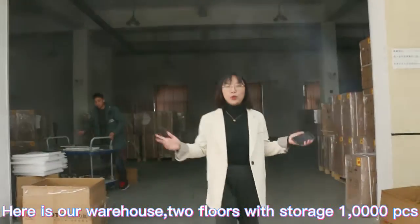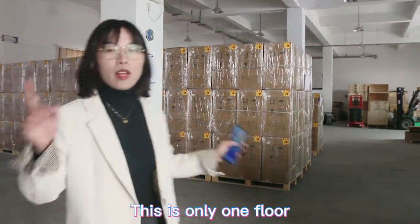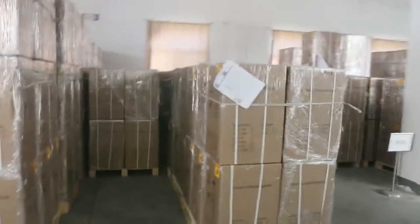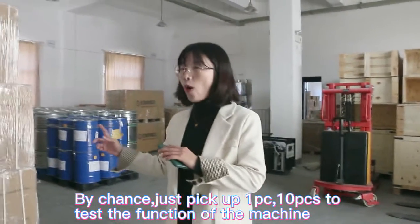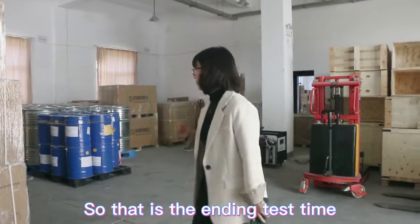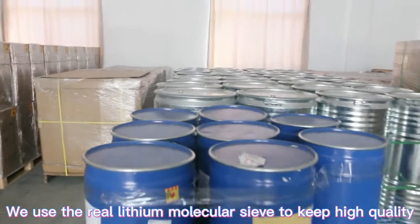Here is our warehouse — two floors of storage with tens of thousands of pieces. All cartons are clearly labeled for safe transportation. This is just one floor; the second floor is also used for storage. After packing, we also do random spot-check testing, picking one or ten pieces to test the machine's function. This is the final testing area. We also store our molecular sieves here — we use high-quality zeolite molecular sieves to maintain high oxygen purity.